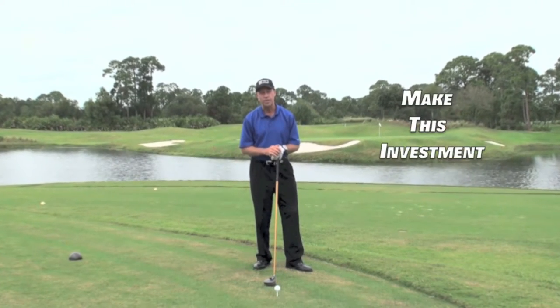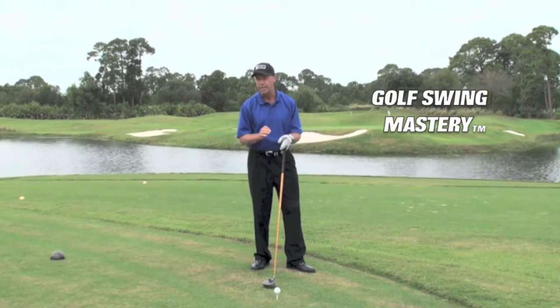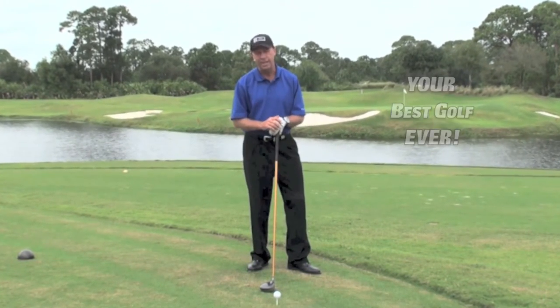So why don't you make this great investment in your game right now. Get Golf Swing Mastery. And in minutes you can be on your way to a consistent, powerful, and accurate golf swing — and your best golf ever.